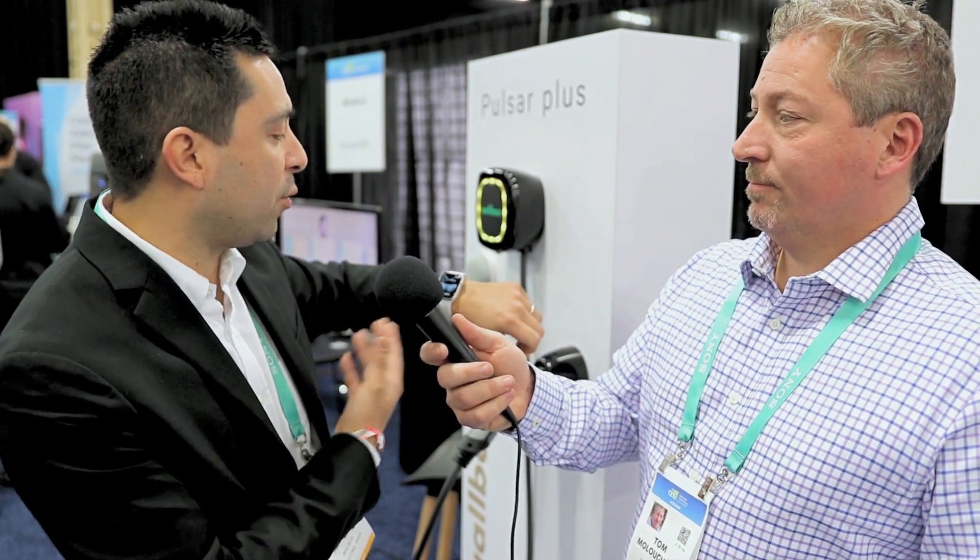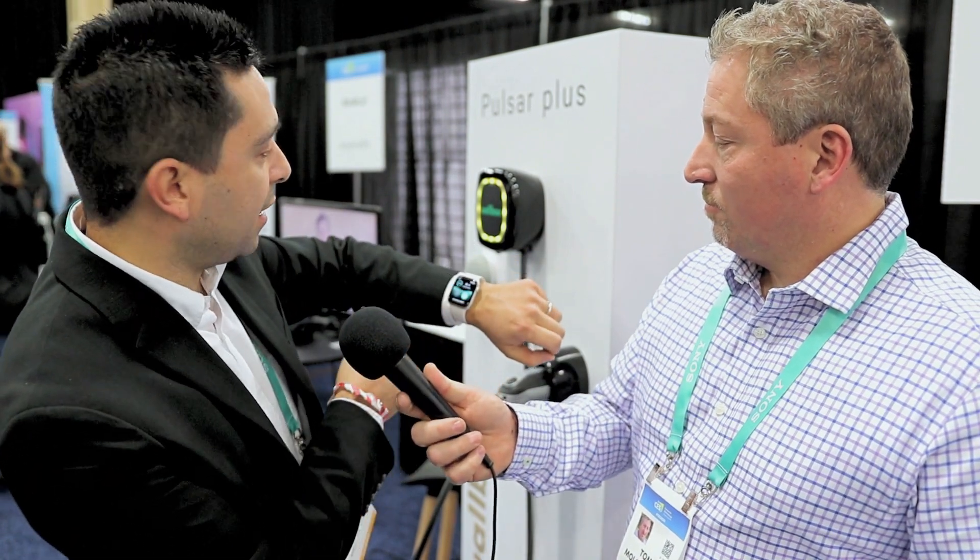So we're a market leader in Europe and we're introducing our products for the first time in the U.S. What we're bringing first is our best-selling product, the Pulsar Plus. This is a feature-rich charger — it's super compact and designed forward, but also super connected. We have one of the first of its kind: an Apple Watch app that you can use to interact with the charging system, so you can unlock it like you see here.